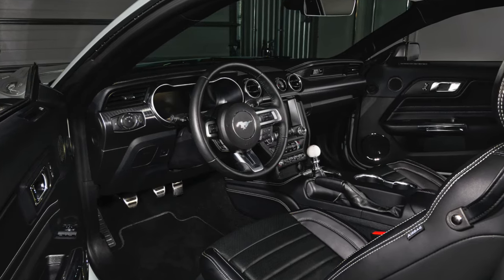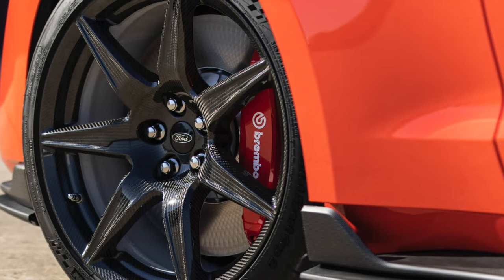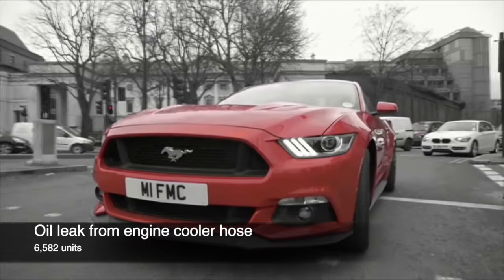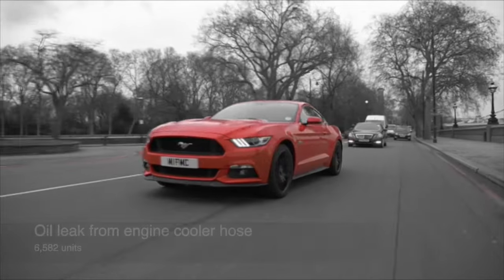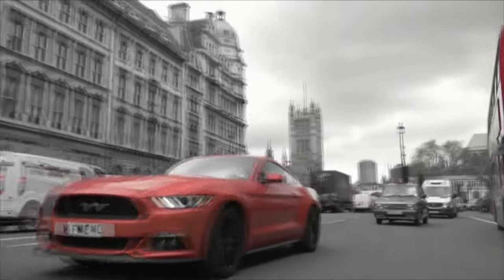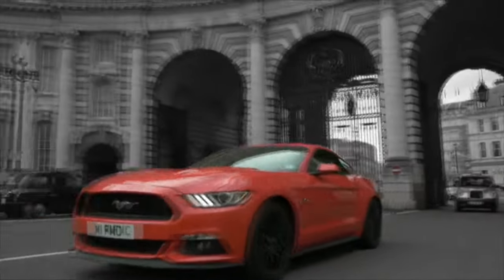Note that an additional recall in 2017 was also announced. Mustangs built between February 2015 and August 2016 for model years 2015 to 2017 had a recall of 6,582 units for an oil leak from the engine cooler hose. The oil cooler tube was replaced to resolve the issue, with initial complaints from owners varying from minor oil leaks to failed engines.